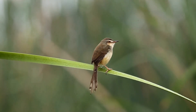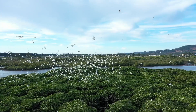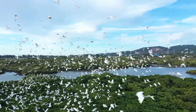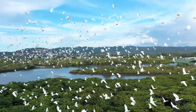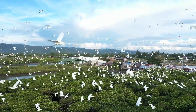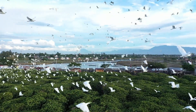Thank you for joining this feather-filled adventure to learn why birds have feathers. For more fun journeys and exciting adventures, follow our channel and join us on our next exploration. Keep exploring, stay curious, and let your imagination fly.